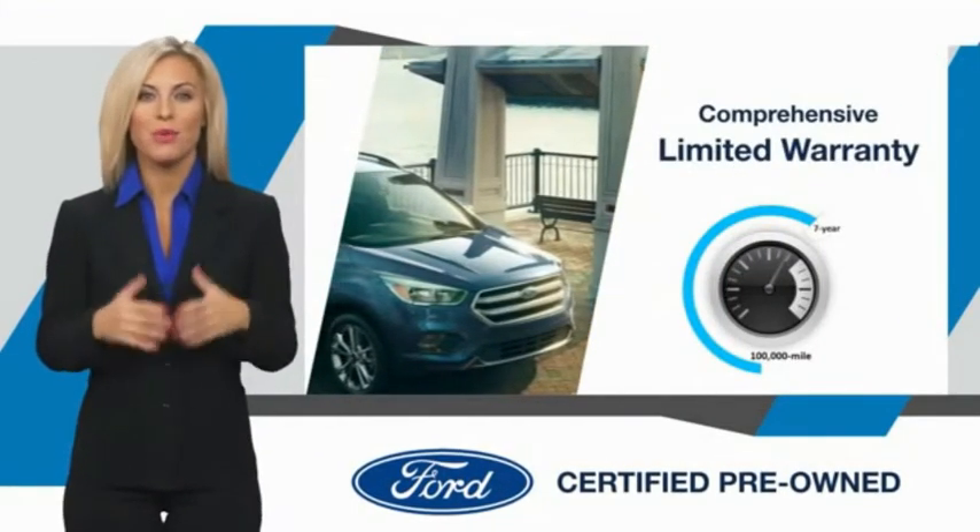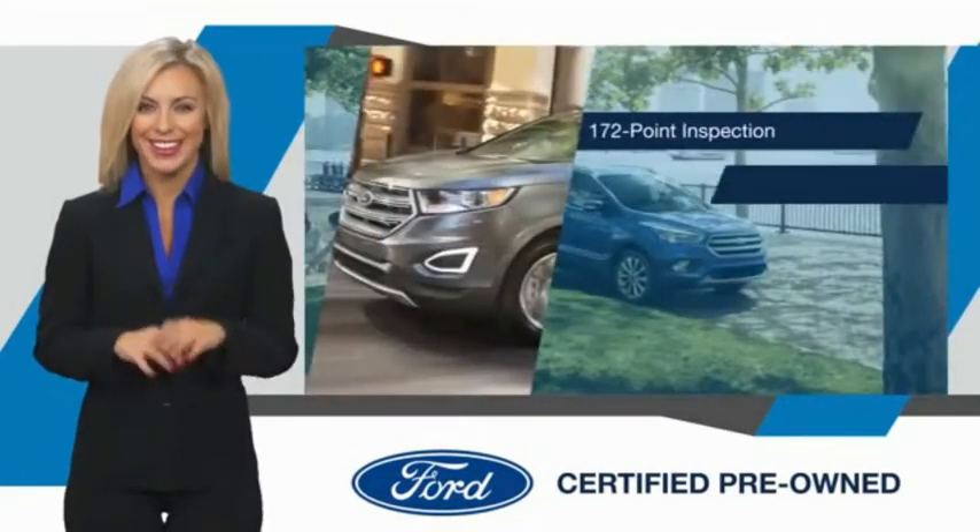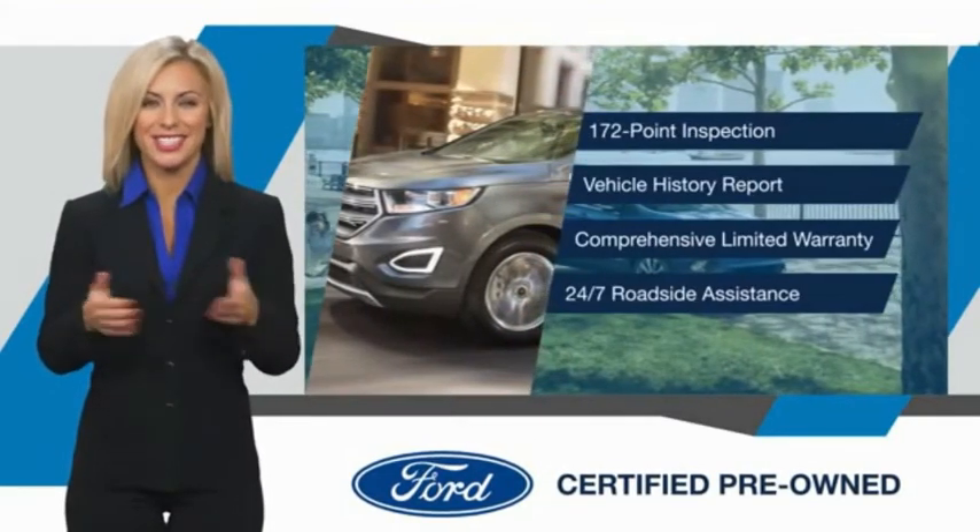That offers coverage on more than 500 components. Relax. It's covered. See your dealer for details.